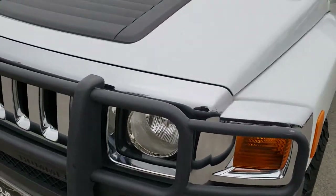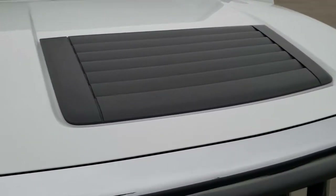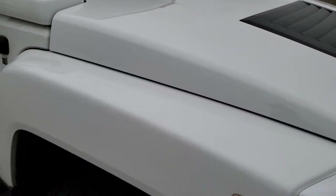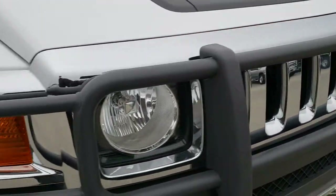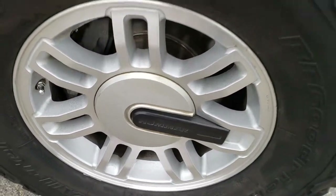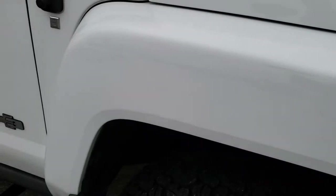What makes this Hummer so unique and sought after is that it is an Alpha edition, so it has the 5.3 liter V8 motor in it. The front grille is in excellent condition as well. The passenger's side rim has no scuffs or scrapes, and as you go down this side of the vehicle you can see just how clean the body is — how reflective and mirror-like that paint is.